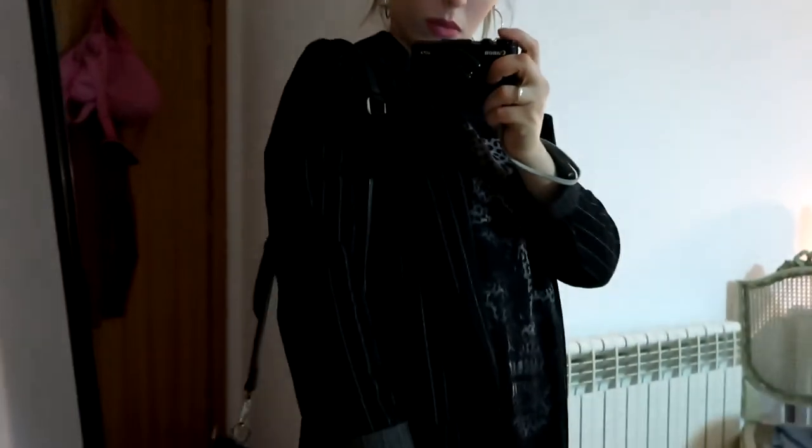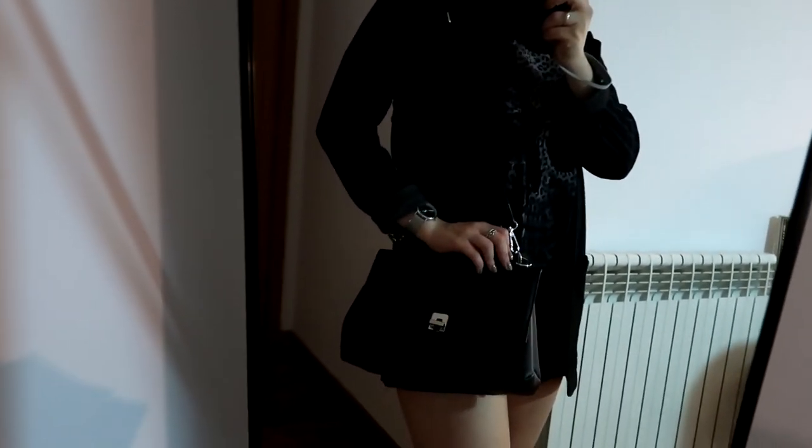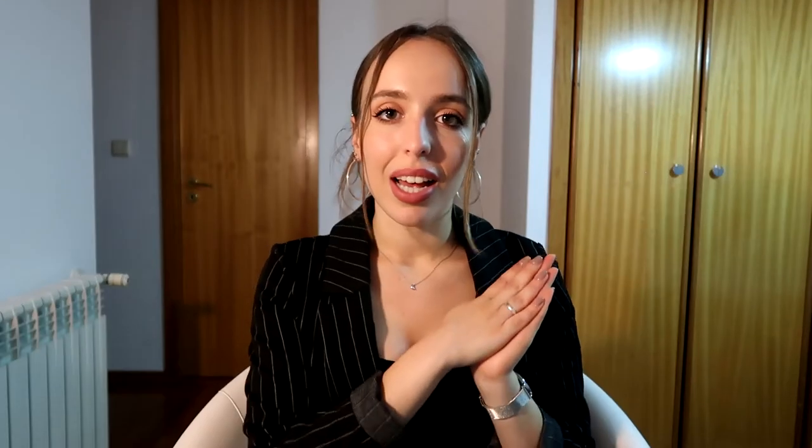Next I went to H&M and I got this blazer — it's the one I was wearing when I started filming this video, but then I had to take it off because I was melting. It is so comfortable and it's the cutest jacket I've ever seen in my entire life. I feel super sophisticated and super cool when I wear it. It's a super soft, comfortable material and it's black with white stripes.